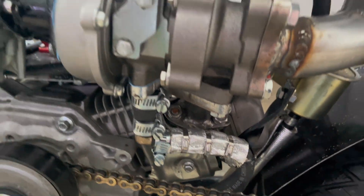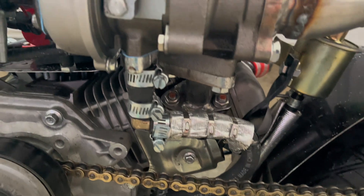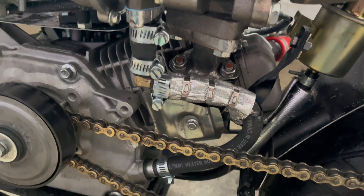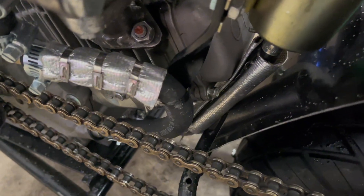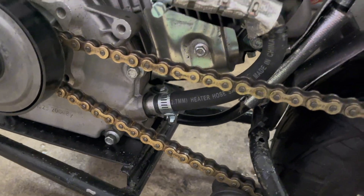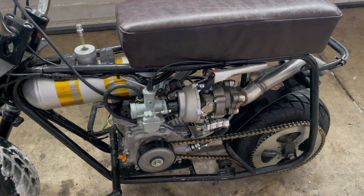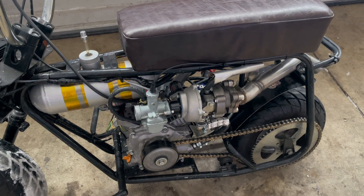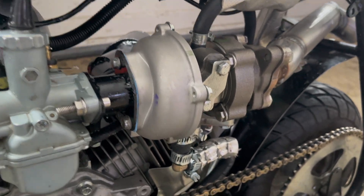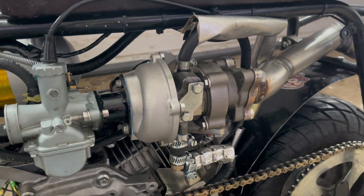I redid the oil system on this thing, or at least the drain. I added a 90 degree and just took some of the kinks out of the system and got it a little farther away from the chain, as I was worried it was going to hit as the chain gets a little sloppier. I did put this carbon seal turbo on from G-pop shop, and that's been doing good.